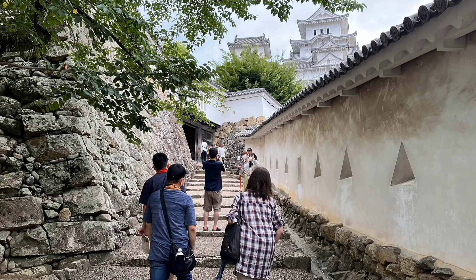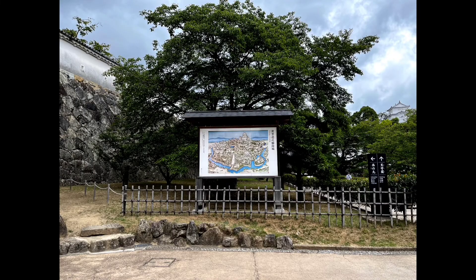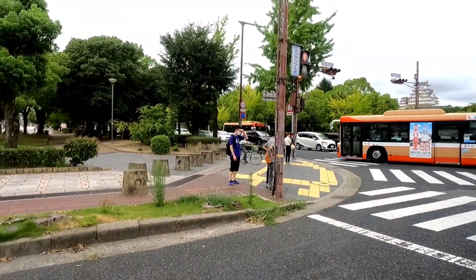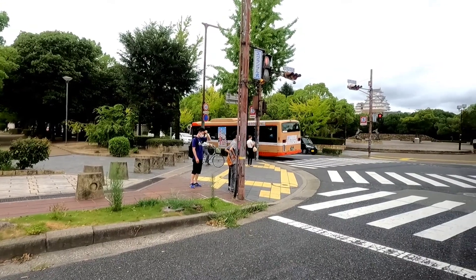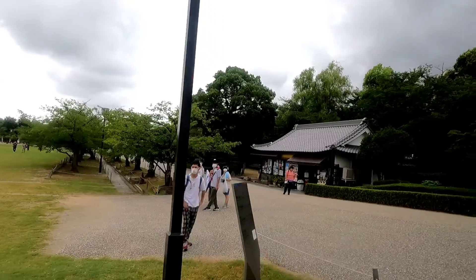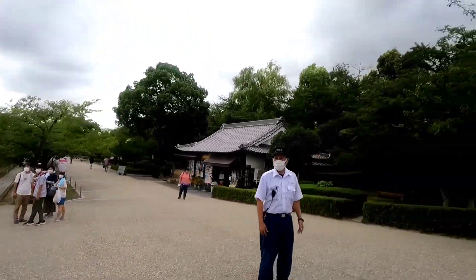Now we have reached Himeji Castle. Here is the ground in front of the entrance to Himeji Castle.